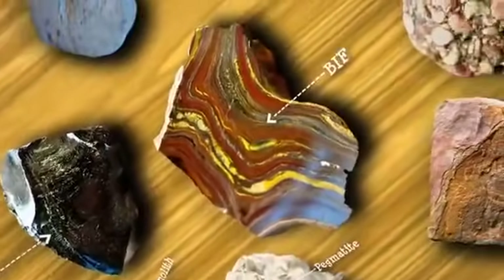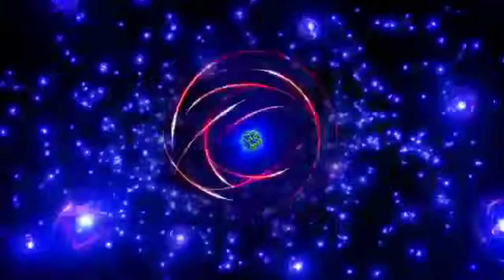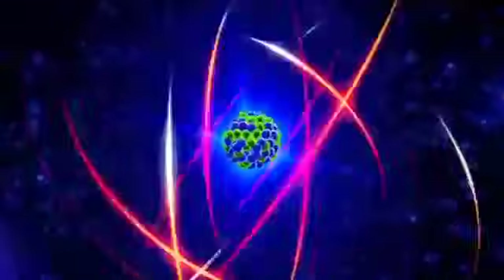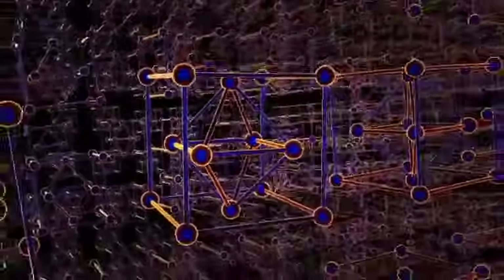Look closely. Atoms are the building blocks of all matter. Combined, atoms form molecules. Minerals are made up of billions of billions of molecules, which are often arranged in crystal structures.